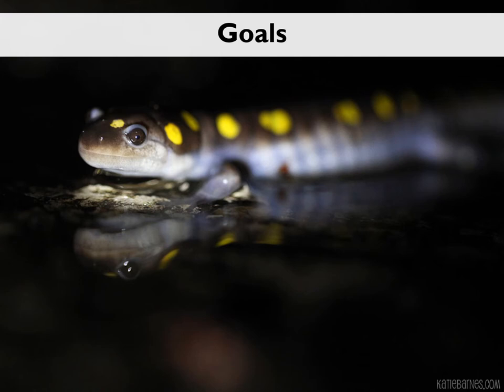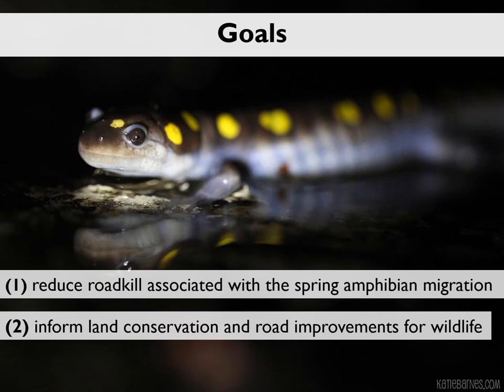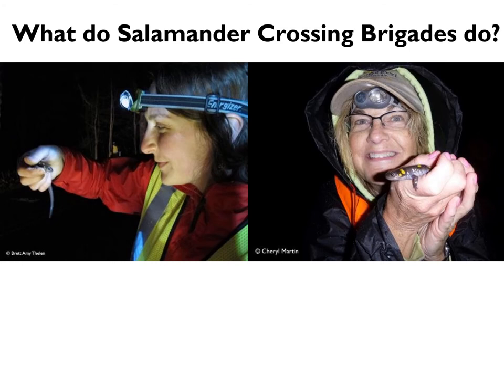The goals of the salamander crossing brigades are threefold. First, to reduce roadkill associated with the spring amphibian migration. Second, to provide data that can help inform land protection projects and road improvements for wildlife. And third, to increase public support for amphibian conservation.